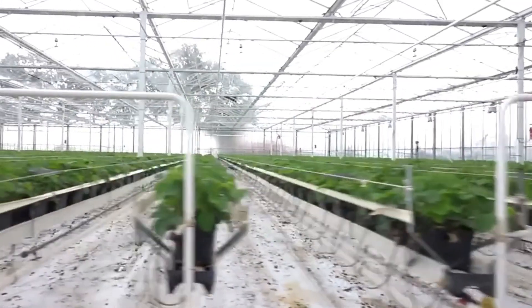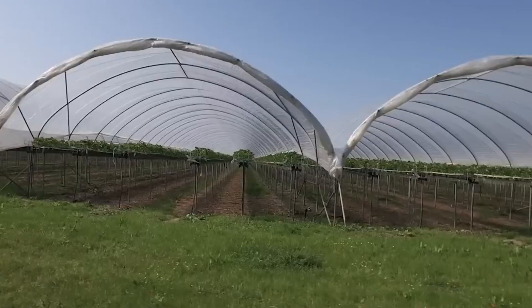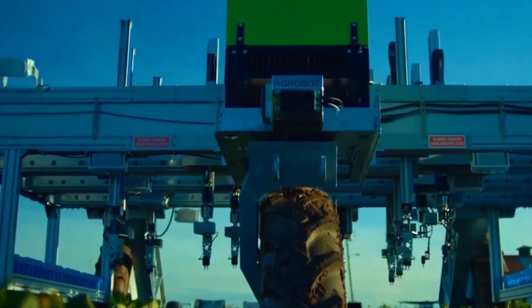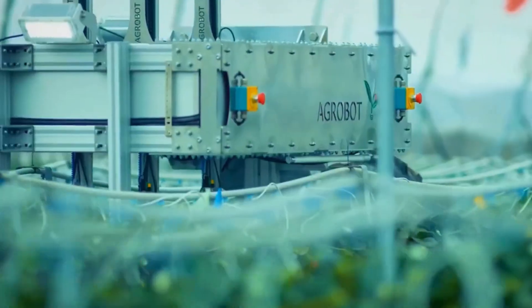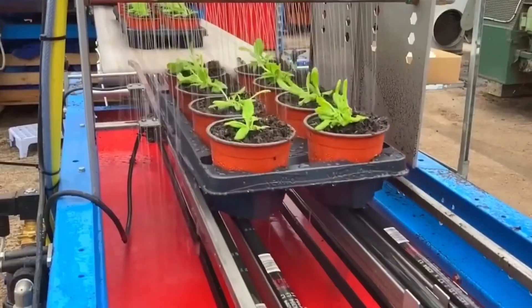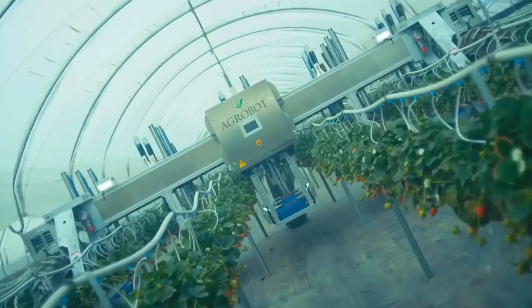Not just any soil, but fluffy, nutrient-rich earth balanced with minerals and moisture to help young strawberry plants thrive. These aren't simple garden pots — they're industrial containers monitored by technology to ensure ideal growing conditions. Robots begin the process by planting tiny strawberry seedlings into pouches or containers, pot by pot. Then comes the perfect amount of water, carefully calibrated to keep each plant hydrated and happy.